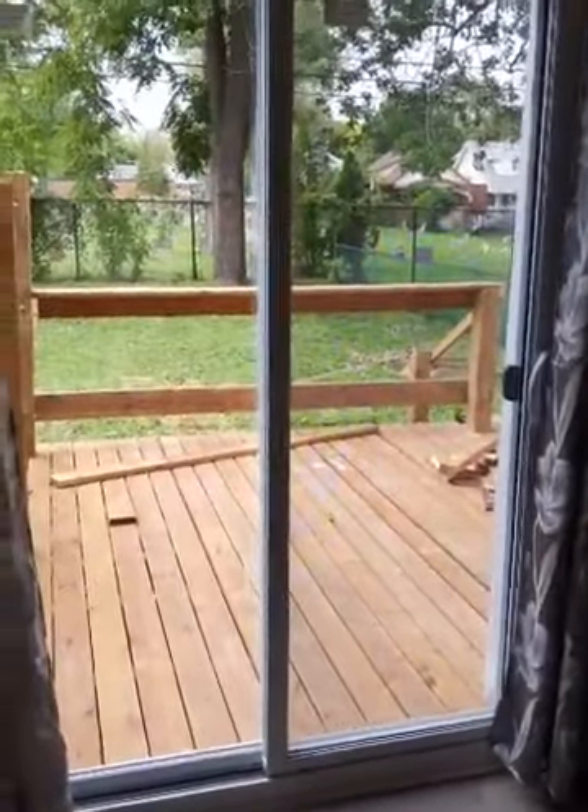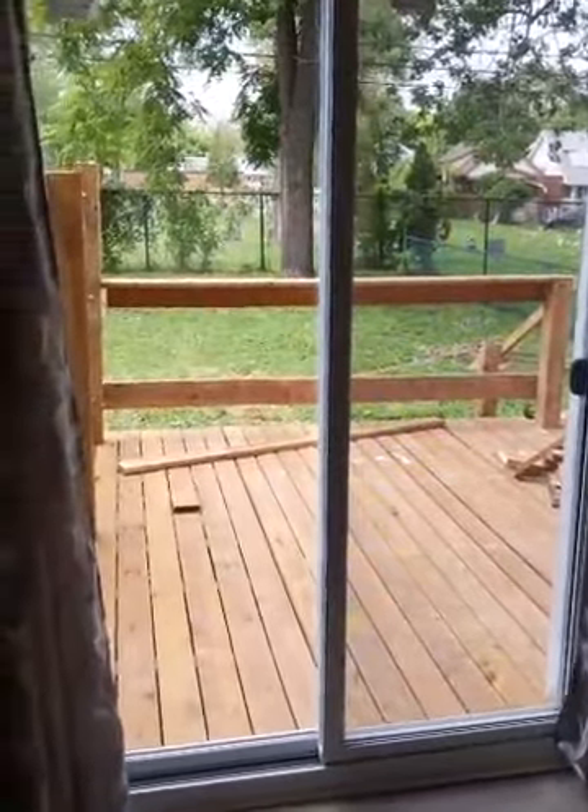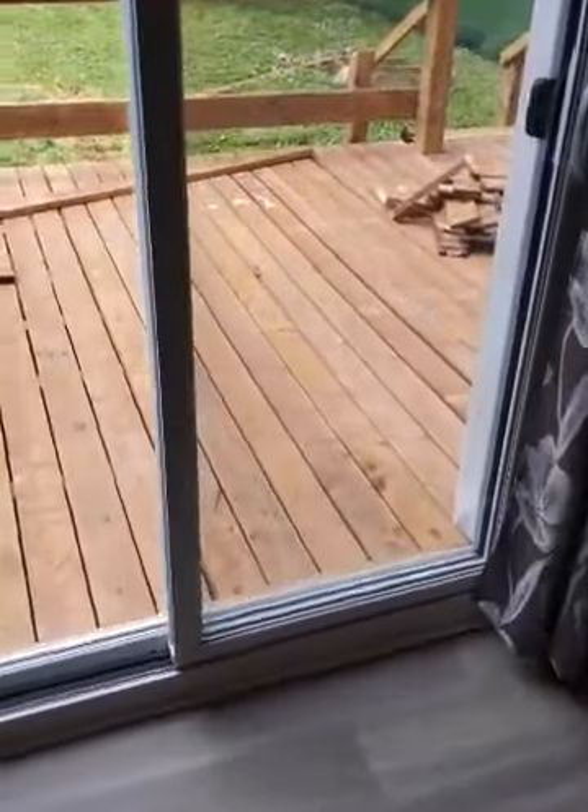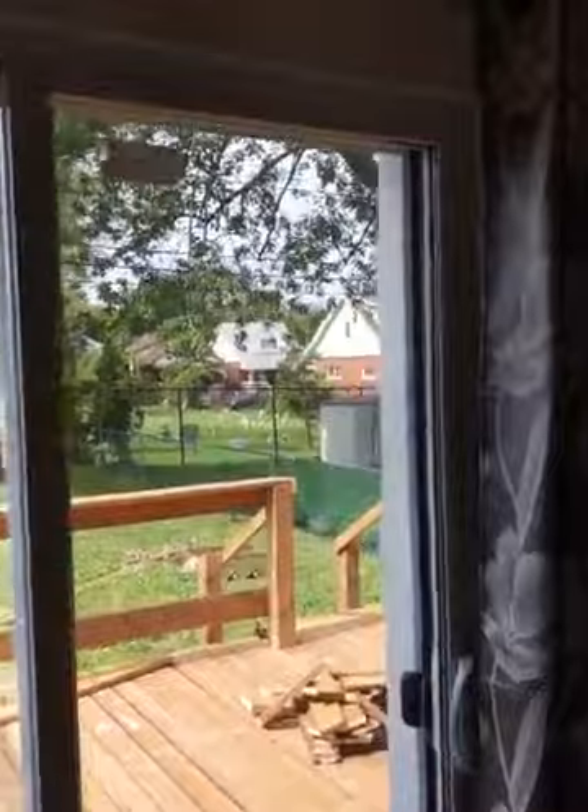Got the backyard - yes, there is a cemetery back there. A new sliding door and a new deck as you can see.